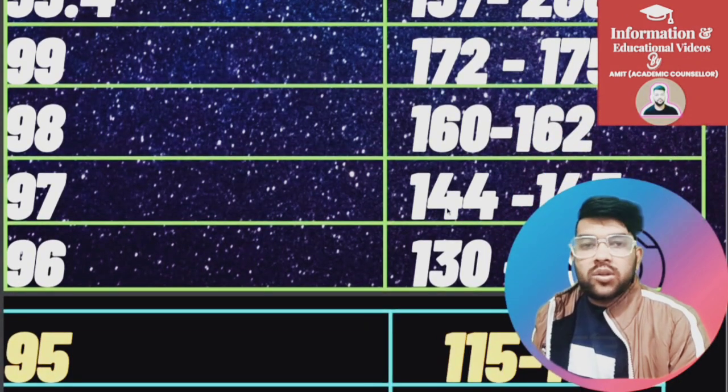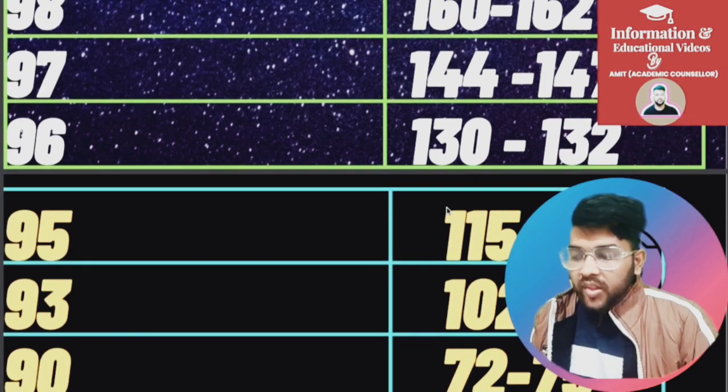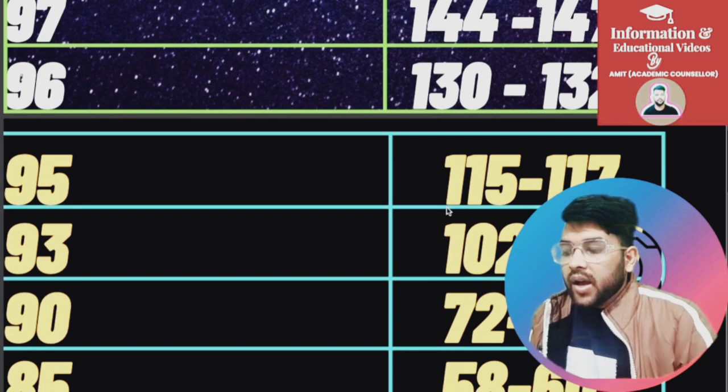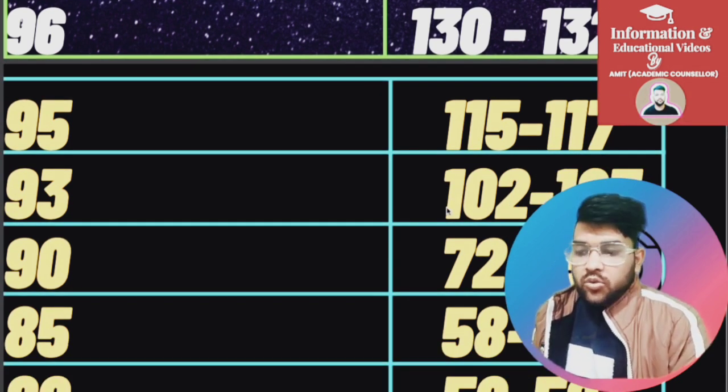For 95 percentile, marks are 115 to 117. For 93, it is 102 to 105. For 90, it is 72 to 75. For 85, it is 58 to 60. For 80, it is 50 to 52.